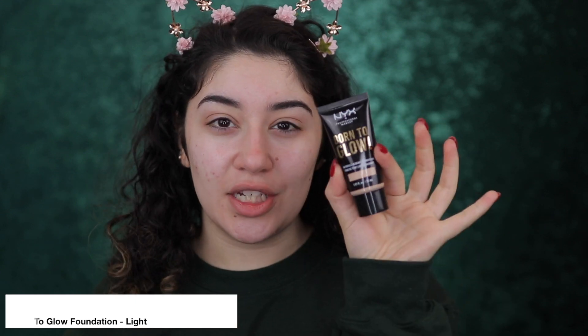Now that I have my primer on, I'm going to go straight into foundation. The foundation I'm using today is the NYX Born to Glow Foundation — I really want a radiant looking foundation today — and this is in the shade Light.